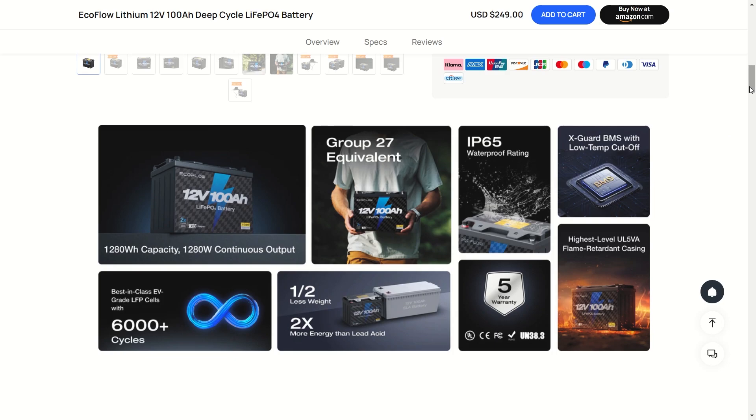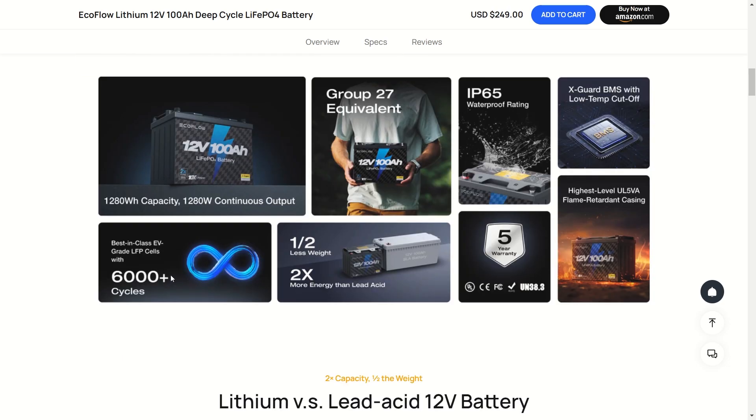We've got 1,280 watt-hour capacity with 1,280 watt continuous output. This is a Group 27 equivalent size, so if you've got Group 27 batteries you can easily replace them with this. The IP65 waterproof rating gives that waterproof, dustproof seal, and the X-Guard BMS protects it if you're in a cold-weather environment.